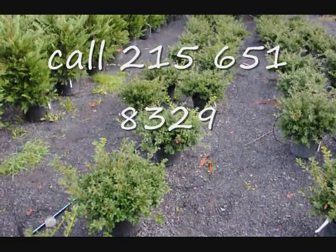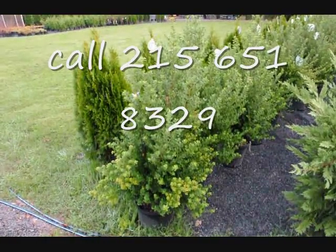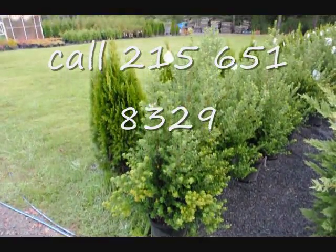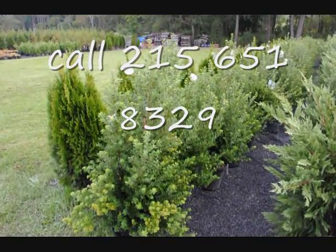These are green luster hollies at $18 each — fall 2009 price. These are 30 to 36 inch steed hollies in a number three pot, 30 to 36 inches tall. We have quite a few of these — they're a real nice border and hedging plant that can grow to about five feet high.